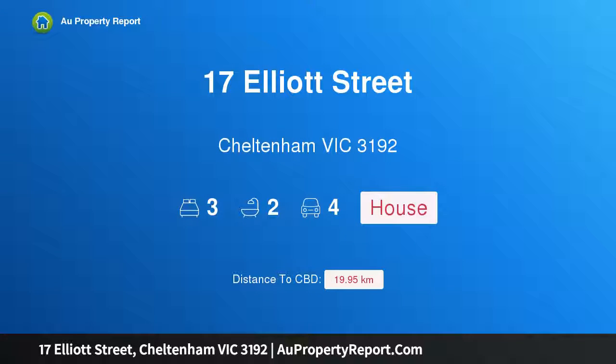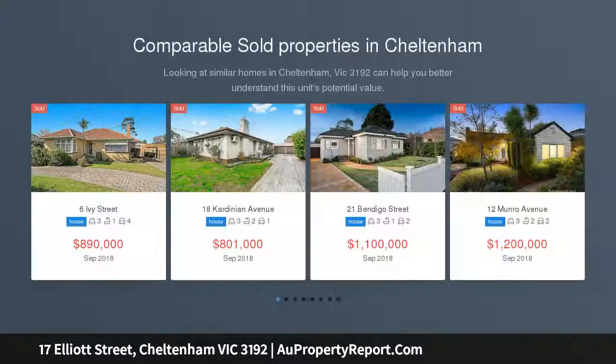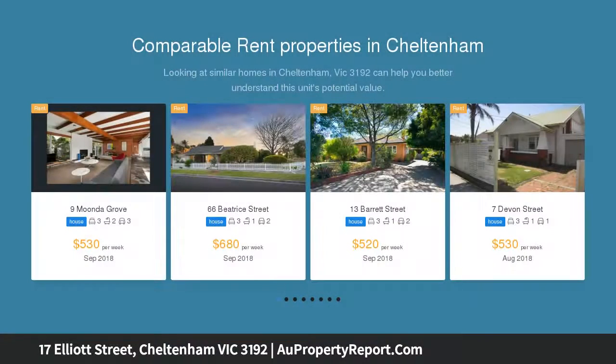Welcome to 17 Elliott Street, Cheltenham Victoria 3192 — revive, rebuild, redevelop, towering Golden Triangle potential! Well-sited on a 594 sqm across block with a northerly backyard aspect, this tall modernist-style Golden Triangle property has towering potential.